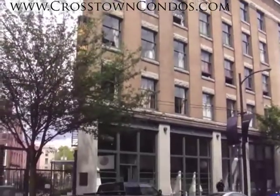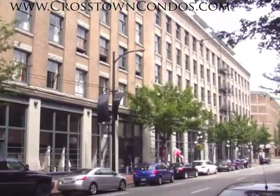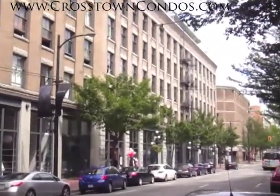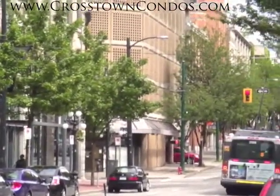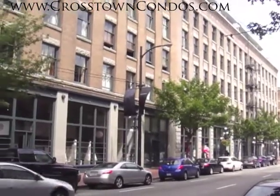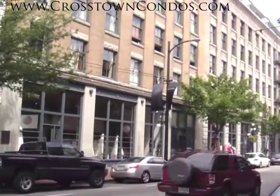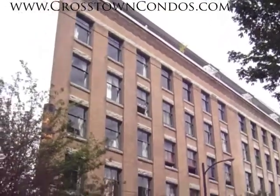Hello and welcome to 55 East Cordova, Koret Lofts. As you can see, this is between Carroll Street and Columbia. On the far end down there, you've got commercial all along the bottom. This is a six-story heritage converted loft building, converted in 2006, and there are 118 units.